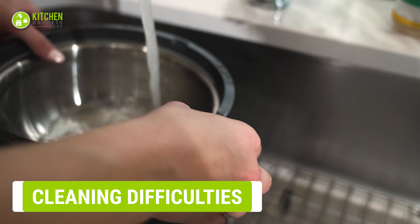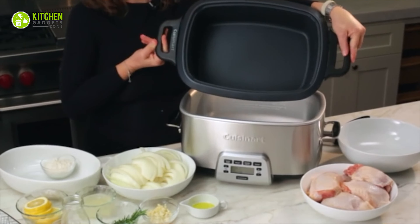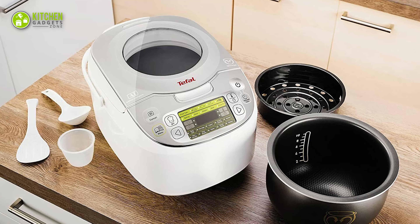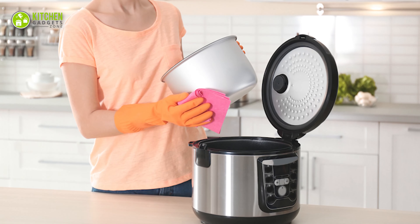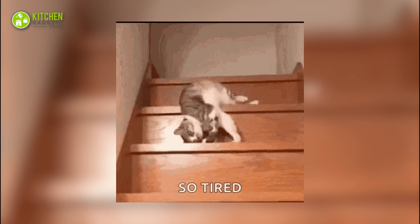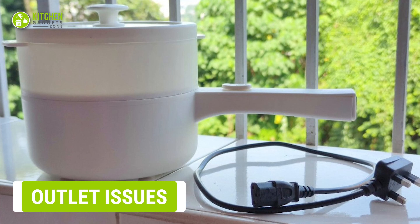Cleaning a multi-cooker is a lengthy and fiddly process. You have to disassemble all parts, then clean the base and accessories separately. After cleaning, everything needs to dry properly before you reassemble it correctly. Not all parts are dishwasher safe, so you have to hand wash them — which is quite tiring.